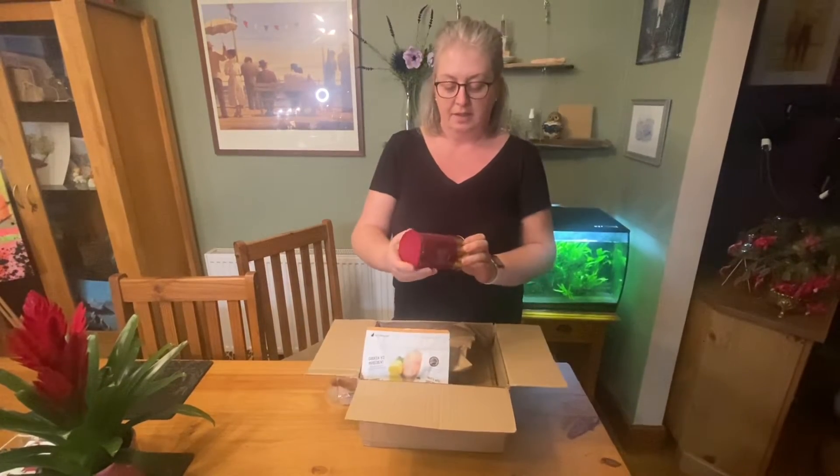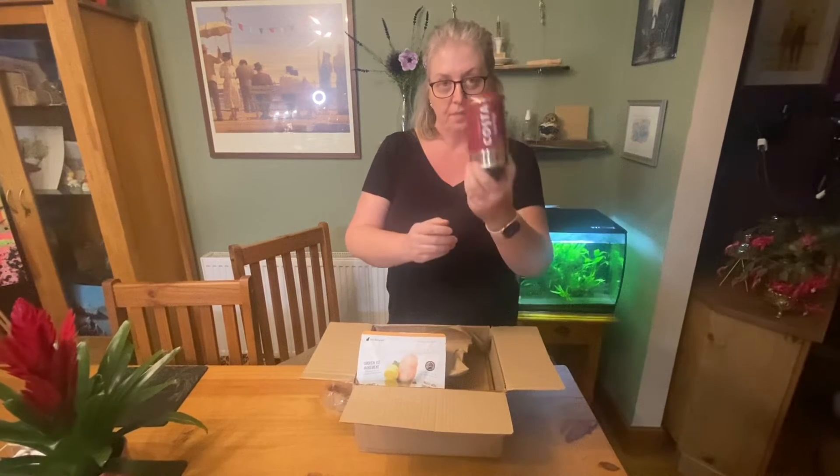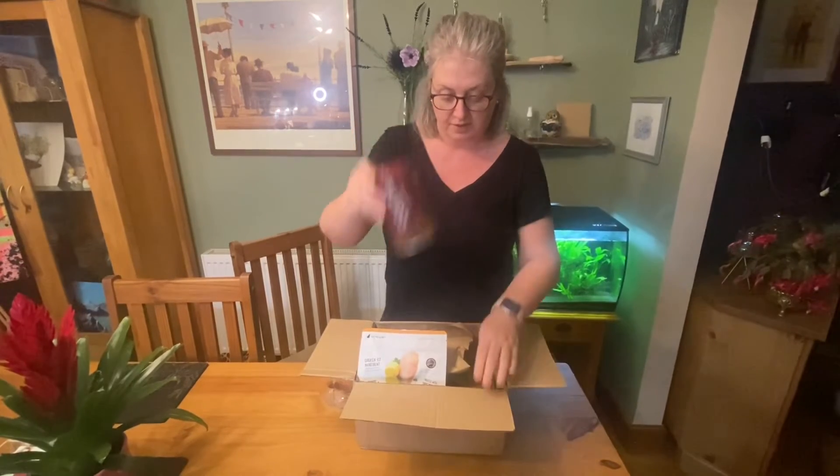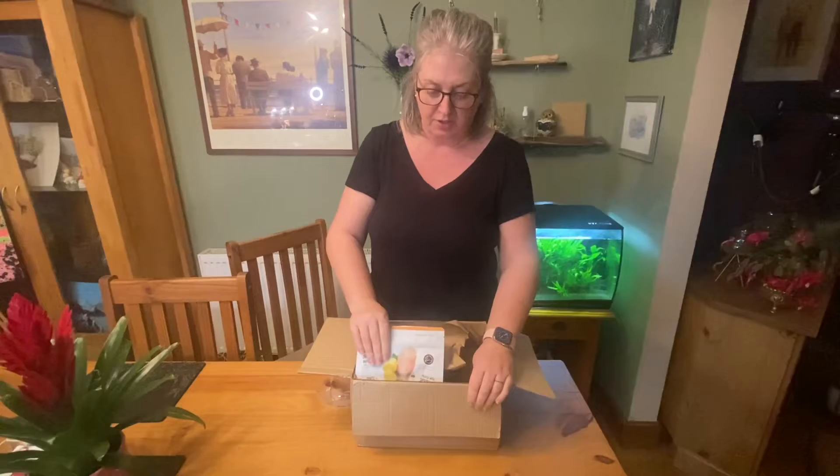First thing: Costa Smooth Medium Roast Coffee. I'm a coffeeaholic so that will definitely be getting tried. I've never really bought much of the Costa brand one.